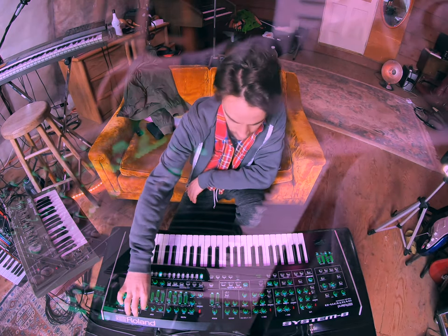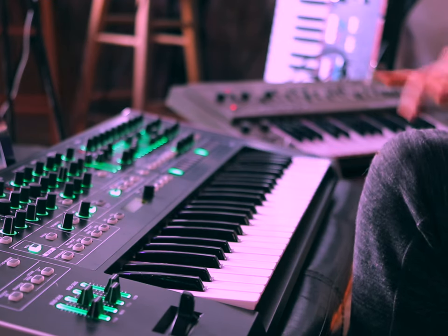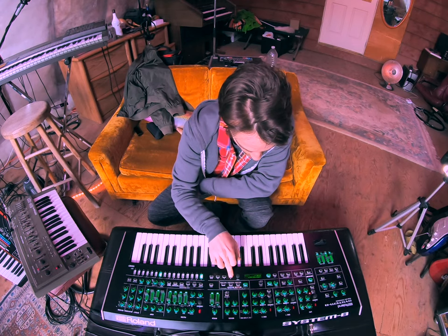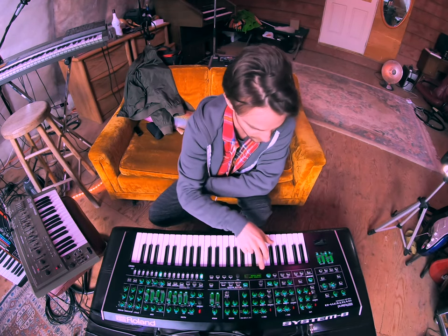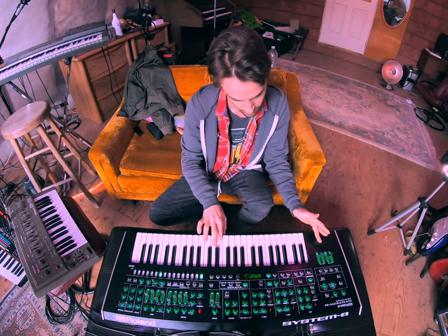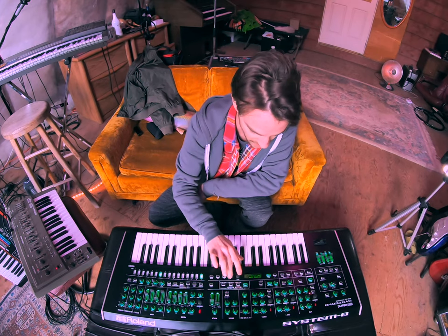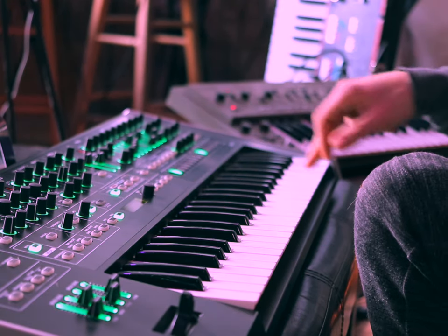I'm going to turn down the System 8 here and this is just the SH-101. That's actually one of the neatest features right out of the gate — the System 8 working as a controller. If I go into the menu and over to CV controls, we've got CV and gate out right here. I can change the bend range — scrolling all the way up to an octave or your standard two semitones.